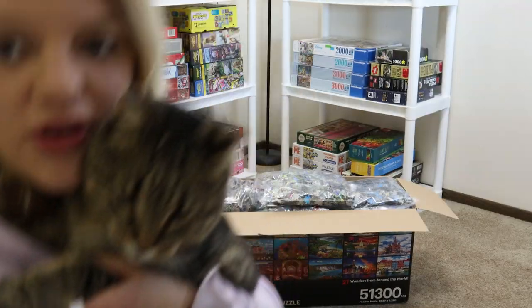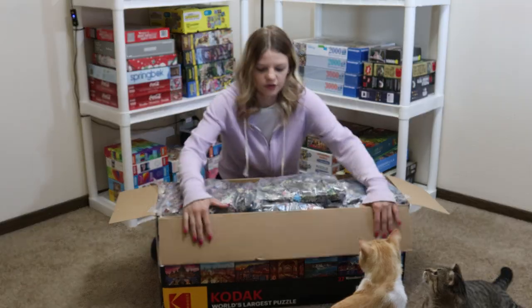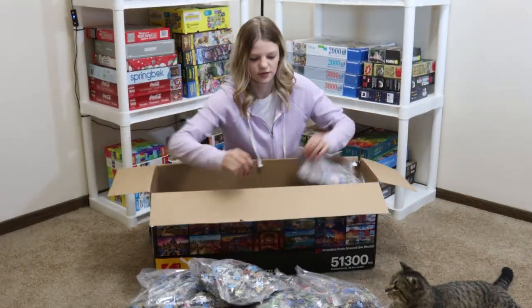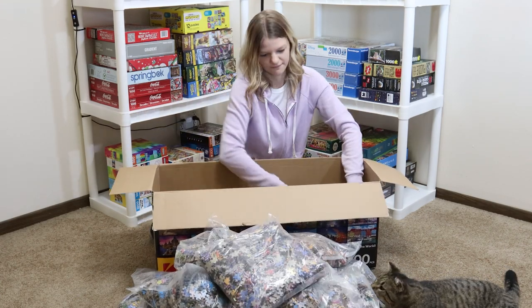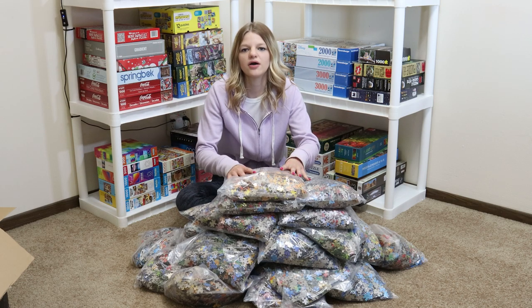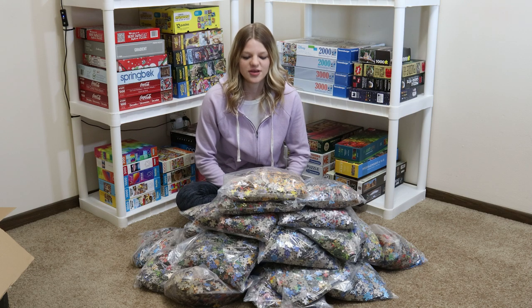So we just dumped all 27 bags into that big box. I just dumped out all 27 sections into this big pile. This is the entire puzzle right here — over 50,000 pieces. That's crazy.